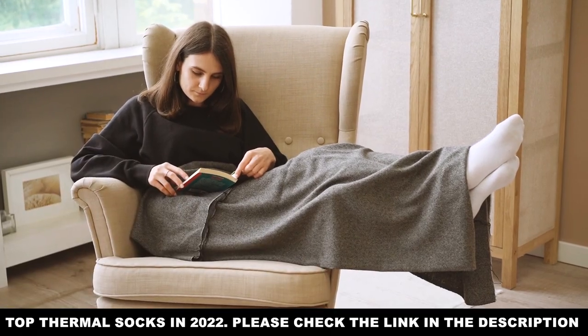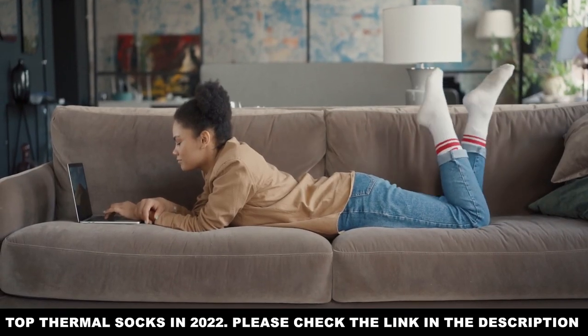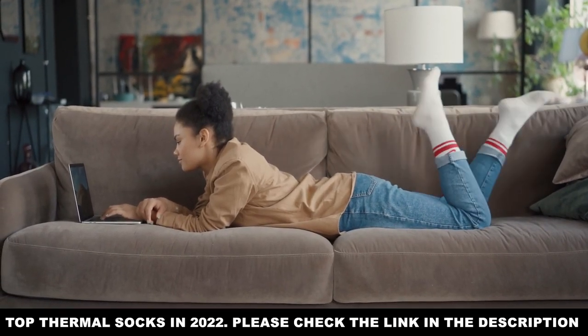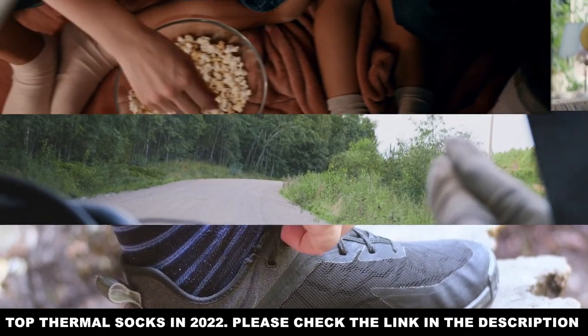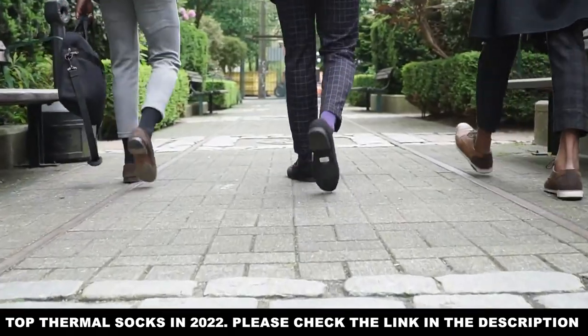Lots of people imagine thermal socks as thick and woolly. And at some point in history, that was definitely your best bet for keeping your feet warm. But these days, we've developed some pretty advanced technology for protecting your feet from cold, moisture, and damage.